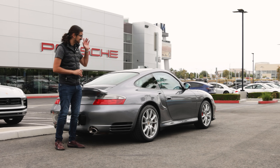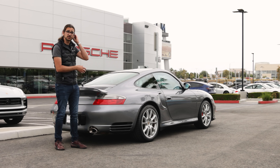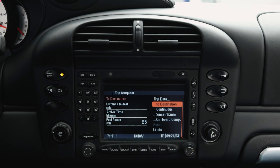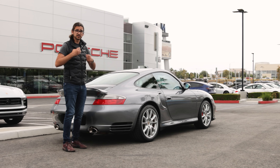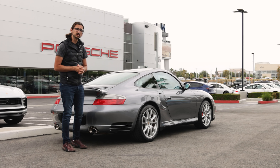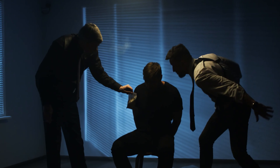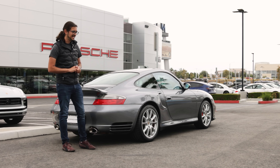Don't worry though — if the police pull you over, which they won't because you're in a 911 Turbo and they can't catch you, there is a button on the dashboard so you can raise and lower the wing yourself. So if a particularly knowledgeable officer says your wing was up, you can simply say, no, I pushed the button inside.